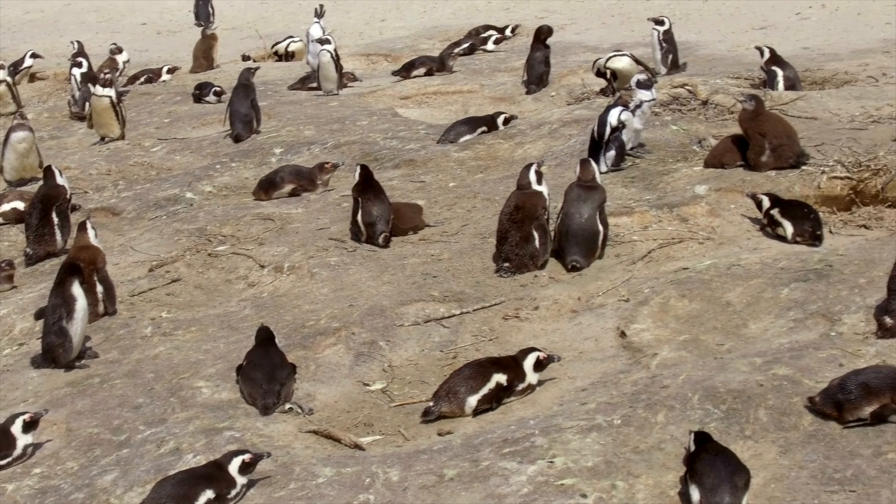Boulder Beach is a penguin colony in Simonstown, which is about a half hour drive from Cape Town. The African penguins settled there in 1982 and while they're an endangered species, it's gone from around a thousand to three thousand birds in recent years.